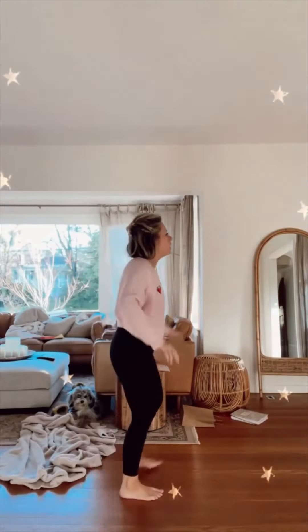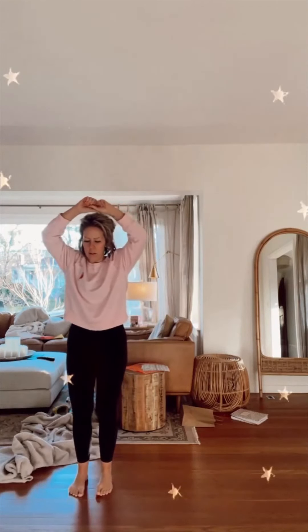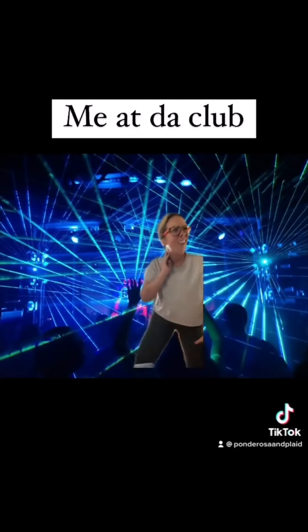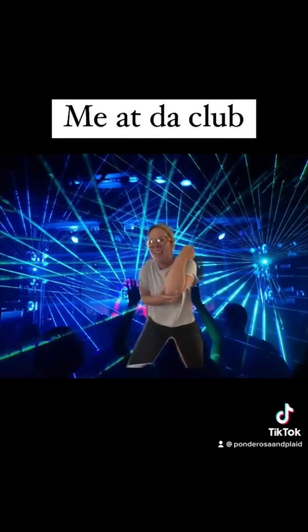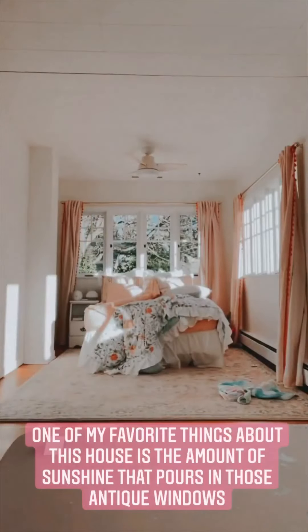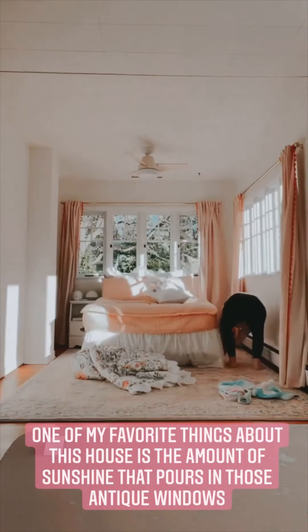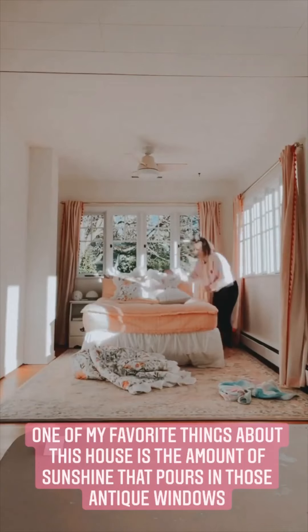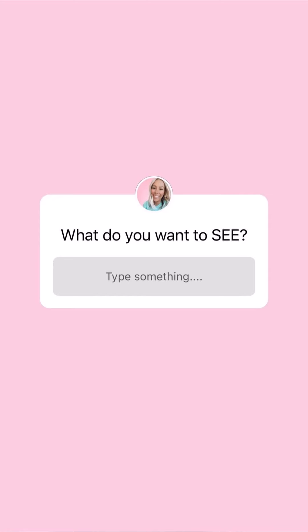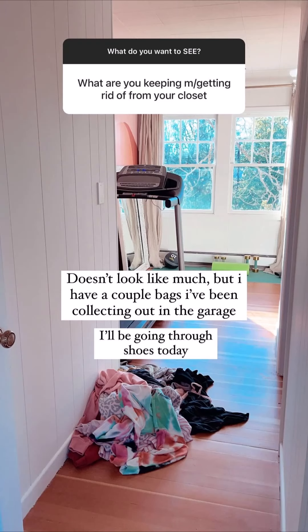Okay. No! Dang it! Ow! Ow! Ow! Ow! Ow! Okay!